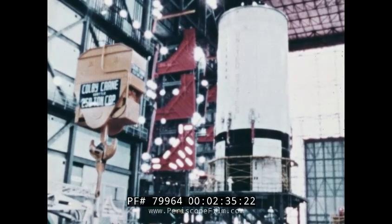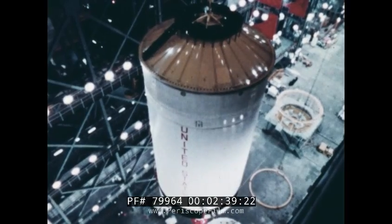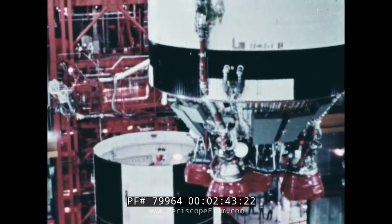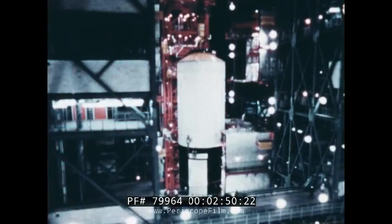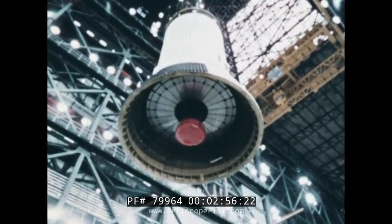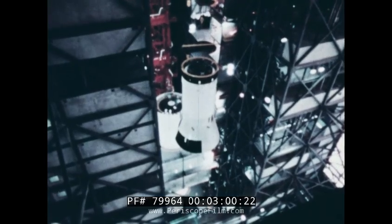The second stage is moved from its test cell to the assembly area. The eight-story high, 75,000-pound section is mated with the waiting first stage. The Saturn's 58-foot third stage, which will ultimately push the Apollo craft from its Earth orbit into a course for the Moon, is next.